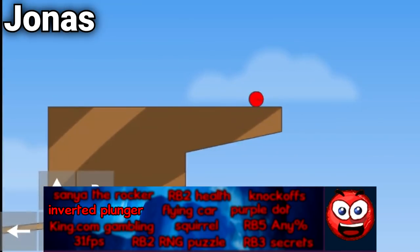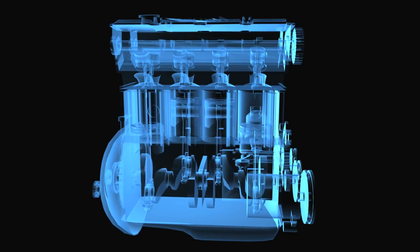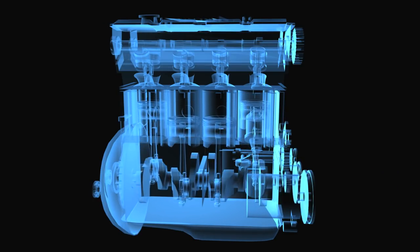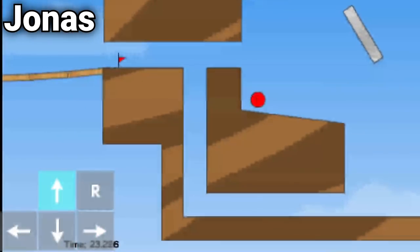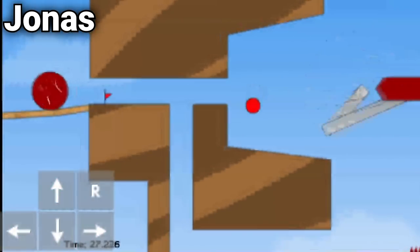In level 9 of Red Ball, there is a jointed object that works somewhat like a car piston, turning a rotational force into a constant back and forth motion. If Red Ball wedges himself in the object in just the right way, he can disrupt the jointing enough to cause the plunger to effectively invert, disrupting its normal operation.